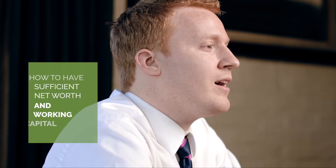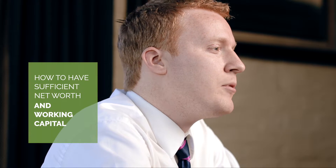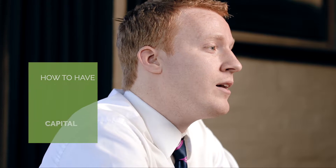Closely related to this first point, you will need to know how to have sufficient net worth and working capital in your business in order to qualify for the limit that you need. Tennessee calculates the contract limit based on ten times the lesser of net worth and working capital. Other states calculate those differently, but they will also be based on net worth and working capital, so you should always be aware of those financial statement requirements for your state.